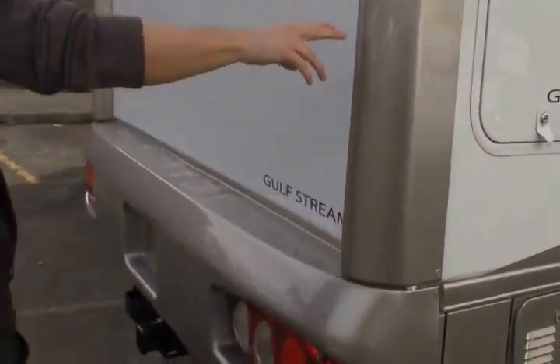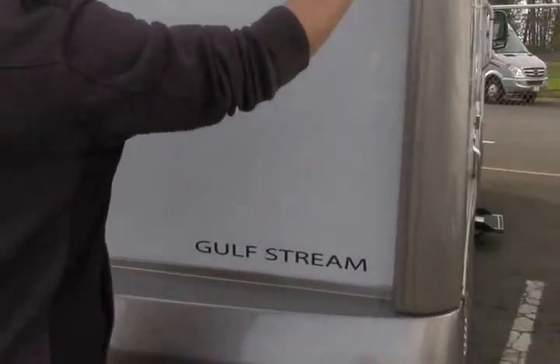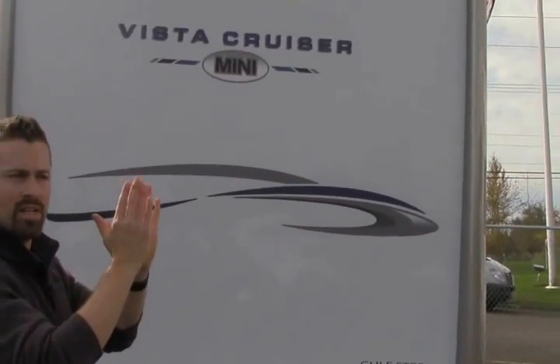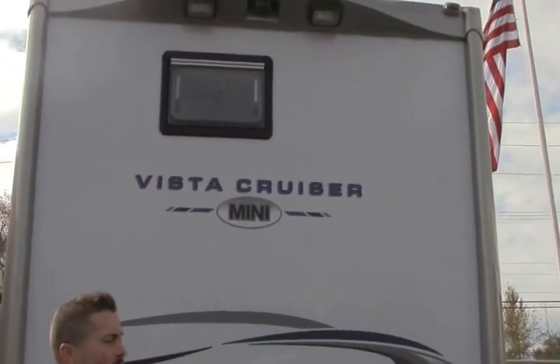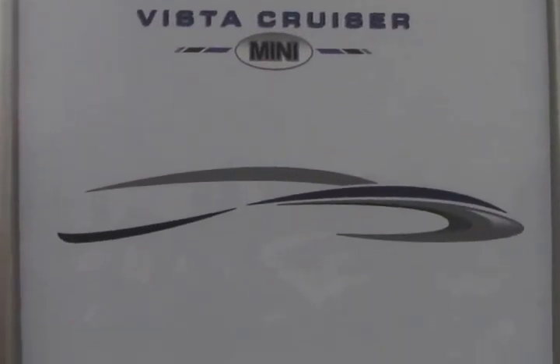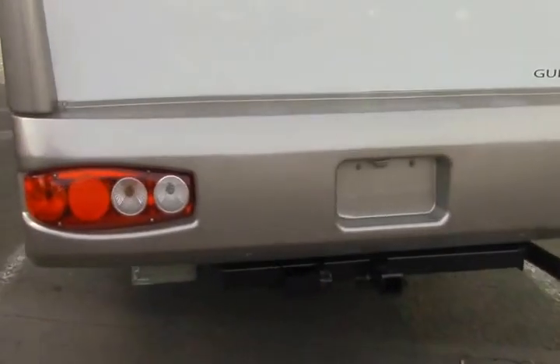Walking around the back side you will notice Gulfstream uses these fiberglass caps. The great thing about these fiberglass caps is you don't get those seams pulling apart or having to reseal all of those seams with caulk. Up above you can see you have a backup camera there for great visibility when you are backing up, and a 5,000-pound tow hitch with your wiring.